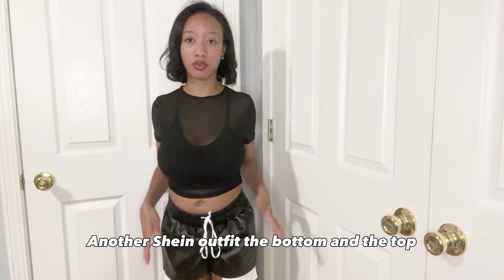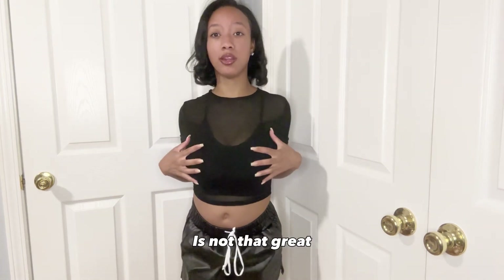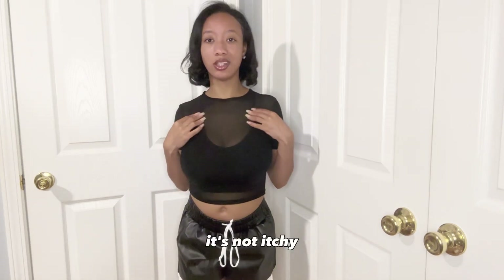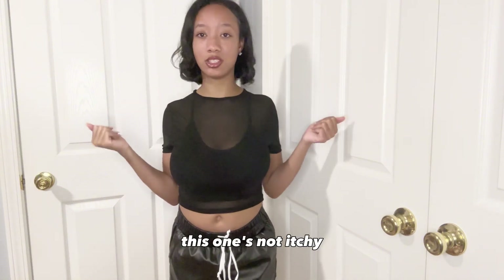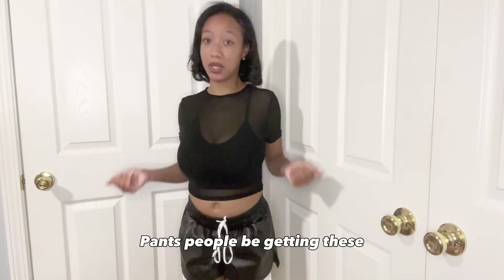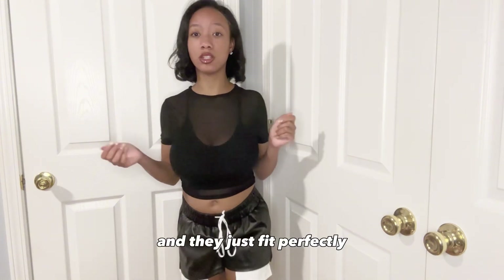Shein outfit — and the top, also the bra underneath. The support of the bra is not that great, but it'll do the job. The shirt fits perfectly. It's not itchy, because sometimes I can get these shirt tops and they'll be itchy, but this one's not itchy. And these pants are great. These are also Instagram-famous pants too, and people have been getting these. They just fit perfectly.